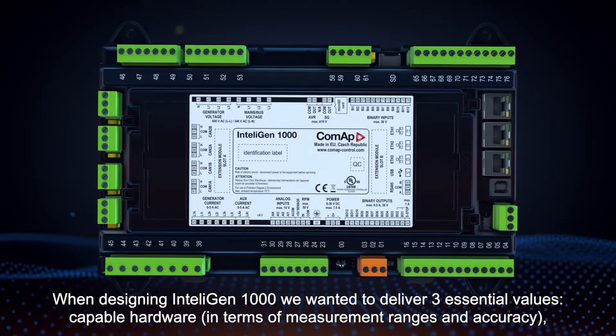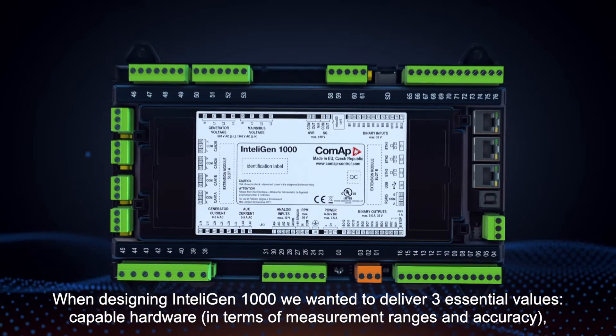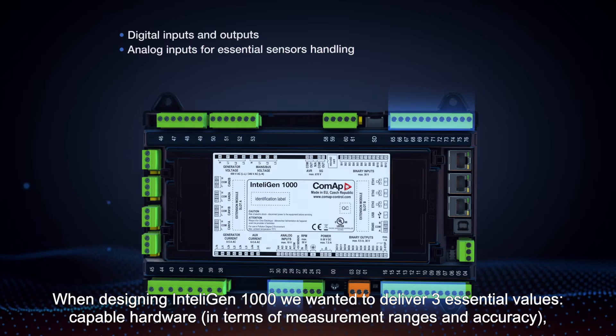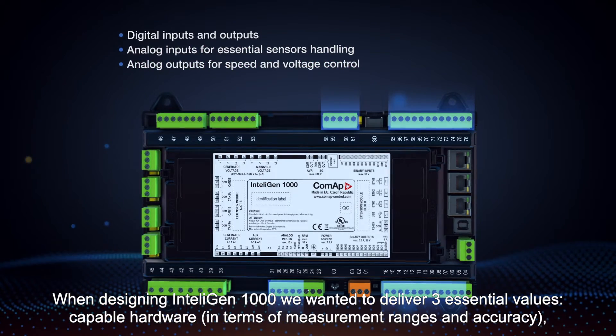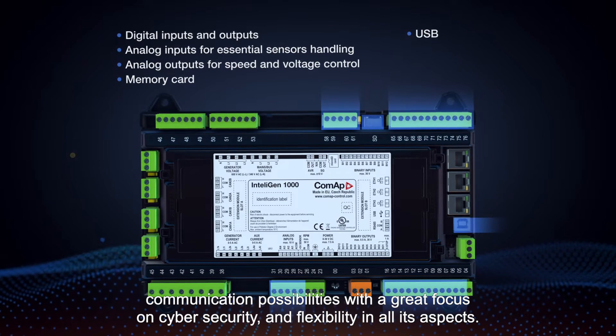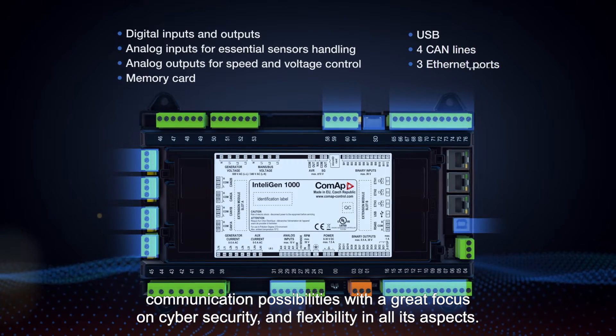When designing the Intelligent 1000, we wanted to deliver three essential values: capable hardware in terms of measurement ranges and accuracy, communication possibilities with a great focus on cyber security, and flexibility in all its aspects.